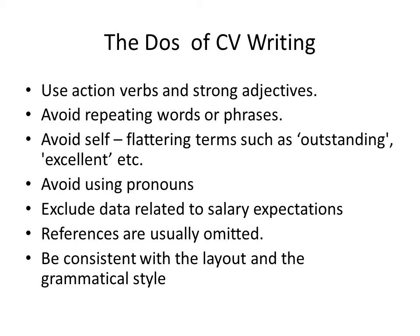Use action verbs and strong adjectives. Instead of using words like 'did' or 'completed,' use action verbs. Avoid repeating words or phrases, and avoid self-flattering terms such as 'outstanding,' 'excellent,' 'highly skilled,' etc. — let the reader decide for themselves. Avoid using pronouns like 'I' or 'they.' Exclude data related to salary expectation, as it's something to discuss after the interview. References are usually omitted; you can state that references are available upon request.